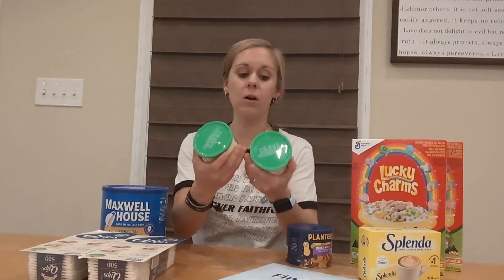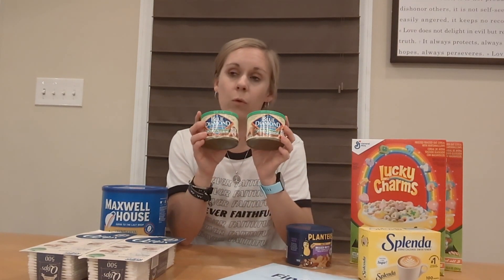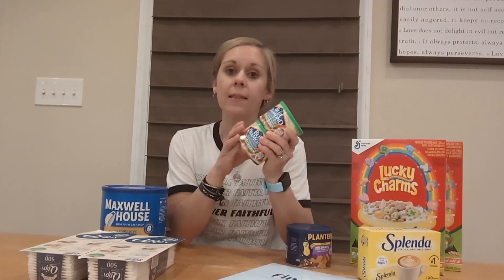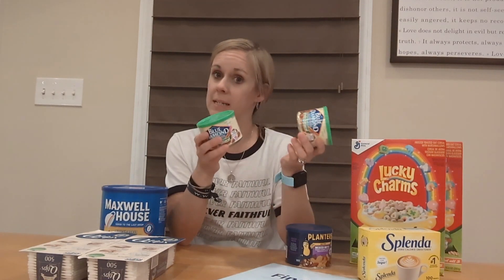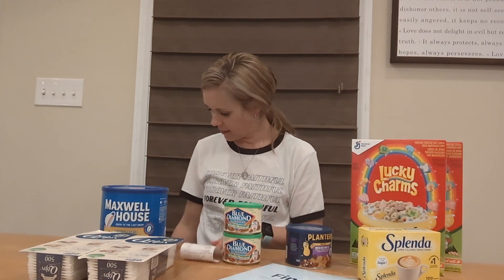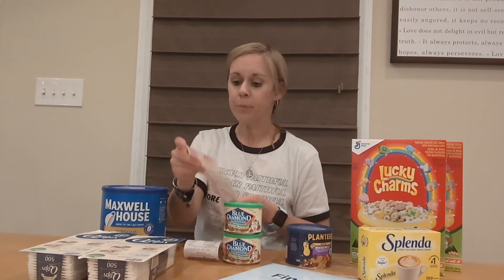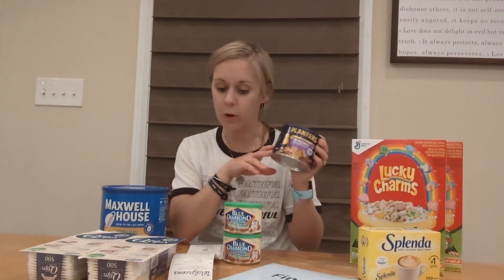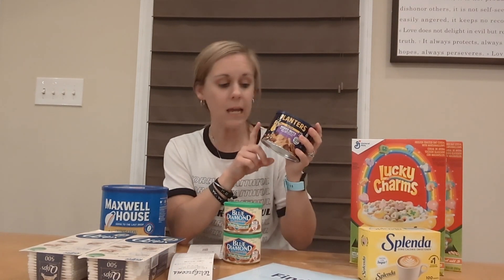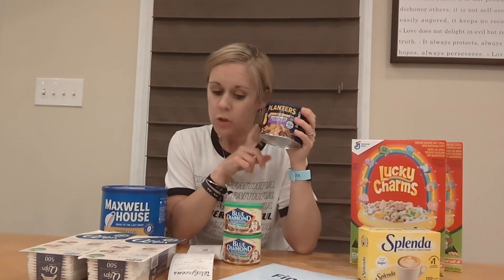The Blue Diamond Almonds also were on a great sale — 2 for $5 this week at Walgreens, with a $1 digital coupon, making them $4, so $2 a can. That's pretty good. The Planters Mixed Nuts are on sale for $4.99, and we have a $2 digital coupon, so that makes them $2.99.